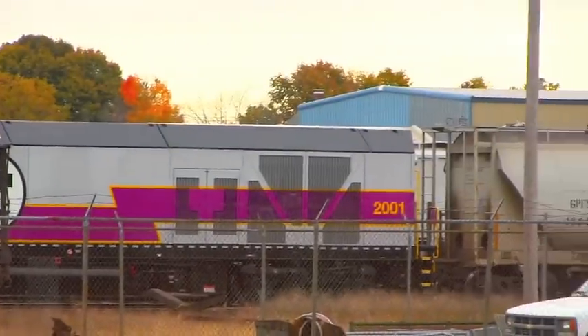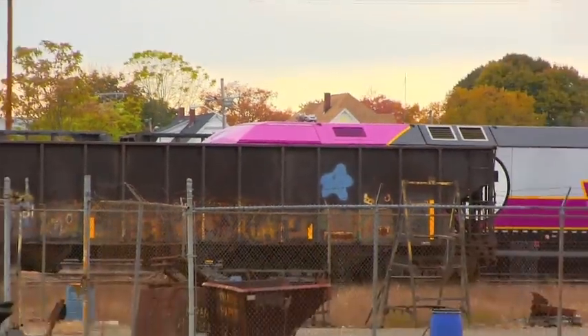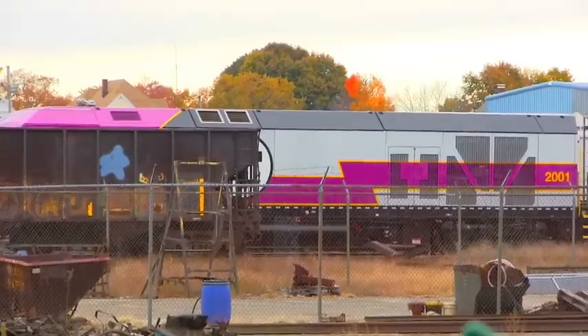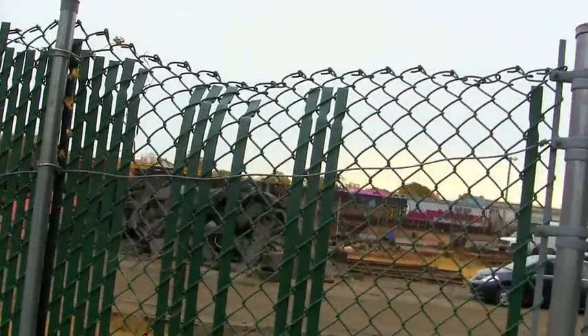There it is, MBTA's new HSP-46. The front is blocked by a hopper, but that's number 2001 right there. That's pretty cool.